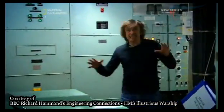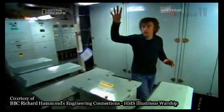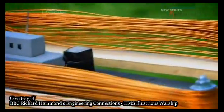Down here, deep in the hull, a 200-amp current is generated and sent out along coils running right around the ship. And I hope it'll work on my model carrier, too.